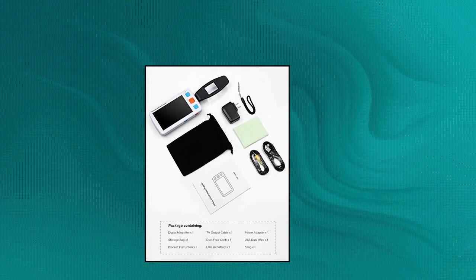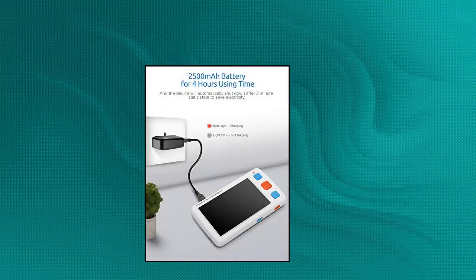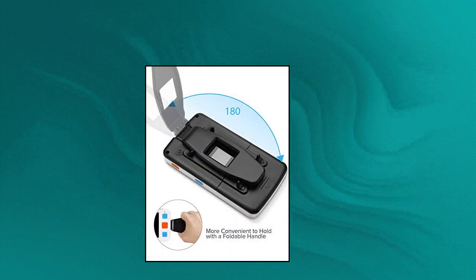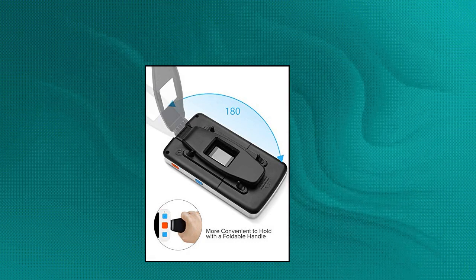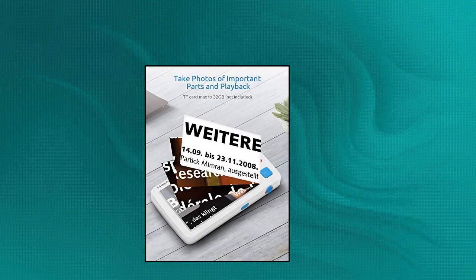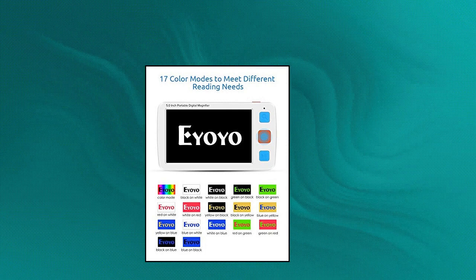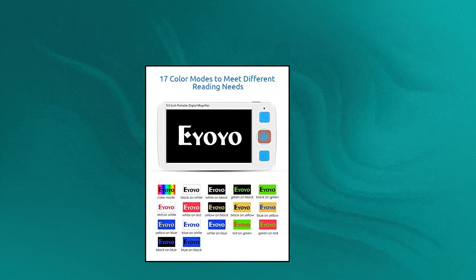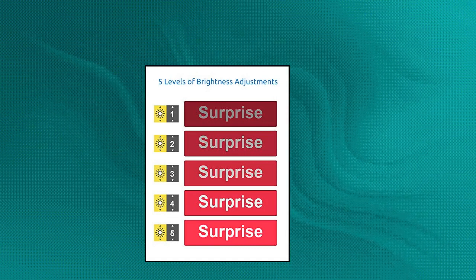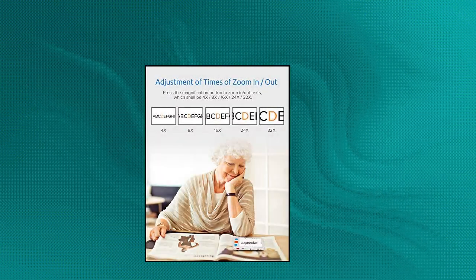EOYO Portable Digital Magnifier Electronic Reading Aid — features a memory function that remembers user habits before shutdown, photo and playback support so you can capture important content, and TF card support up to 32GB. Offers 17 color modes and 5 brightness levels, meeting the needs of different users, especially those with low vision, color blindness, or amblyopia, for a great visual experience.